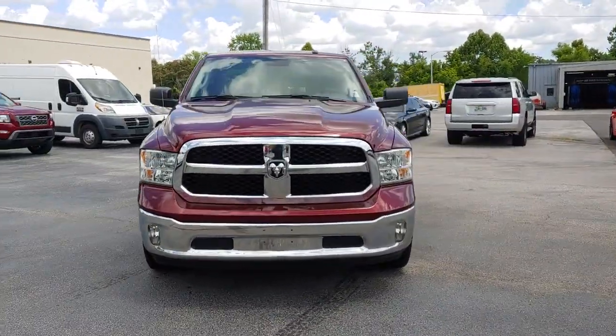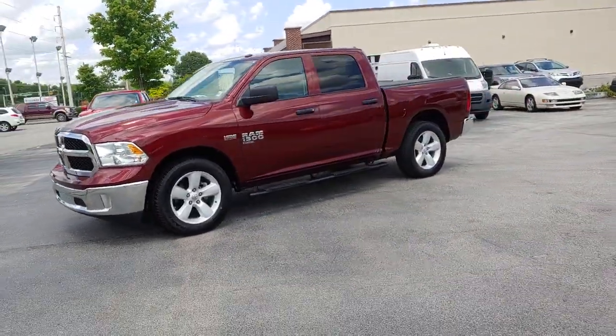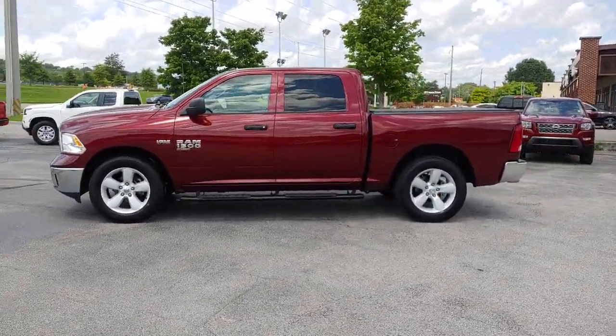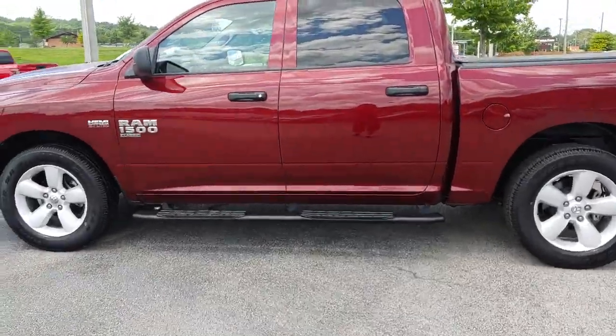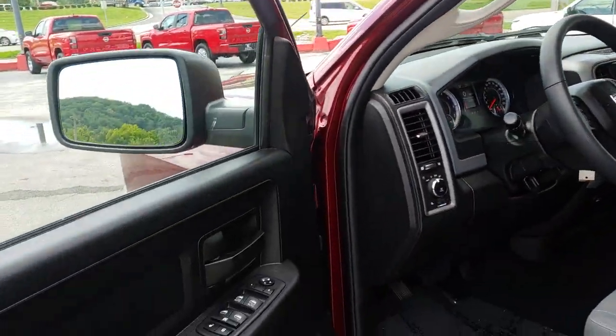Control the controllables in the strong, dependable, and comfortable Ram 1500. Test drive it today. The Ram 1500.